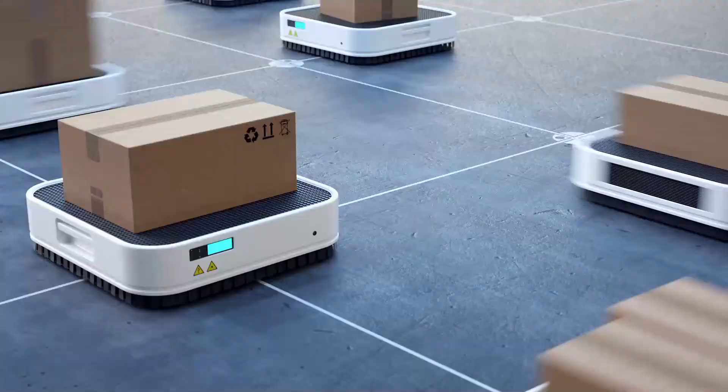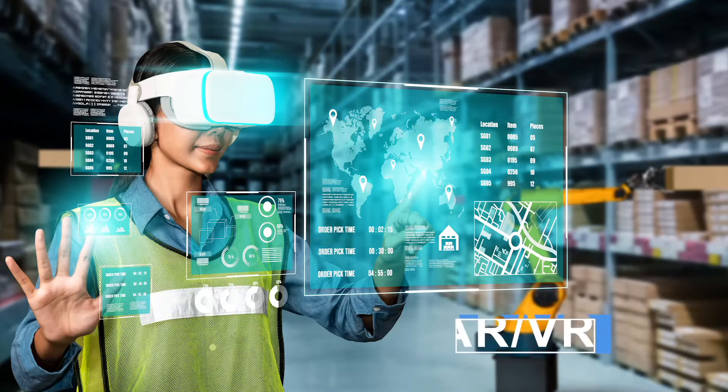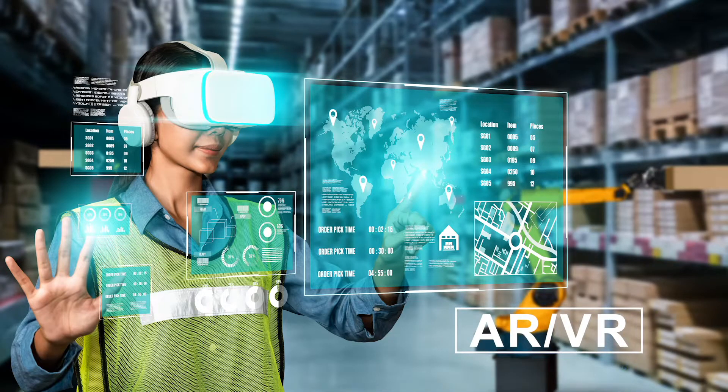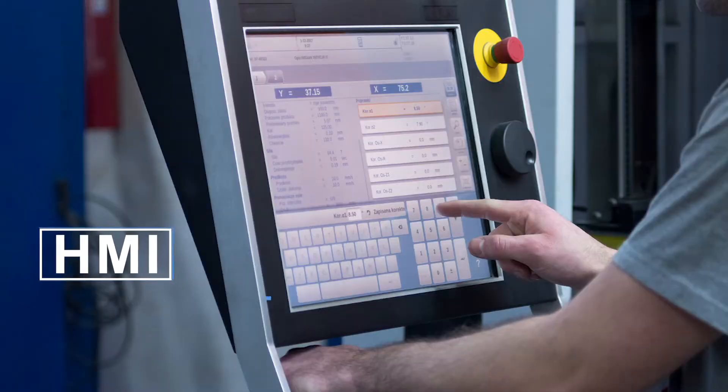Key emerging applications include the AMR or Autonomous Mobile Robots, AR-VR, and Human Remote Management Interfaces, or HMI devices, all connected at scale to the Wireless TSN networks.